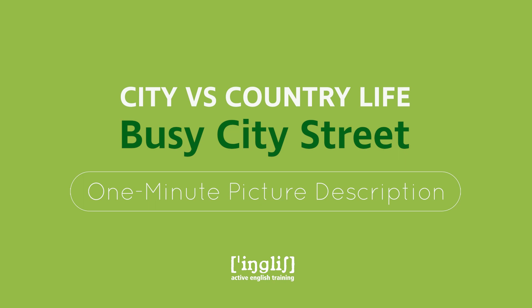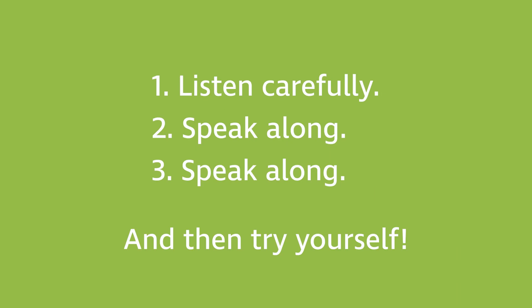Welcome to Active English Training. My name is Ingrid and this picture description is of a busy city street. It's part of a series of one-minute picture descriptions with the topic advantages and disadvantages of city versus country life. To practice, play the description part of the video three times.